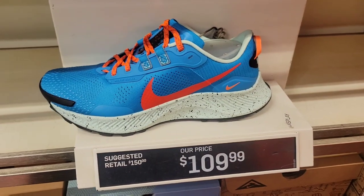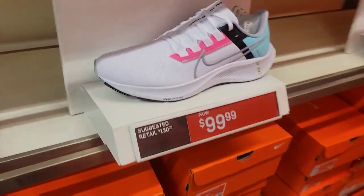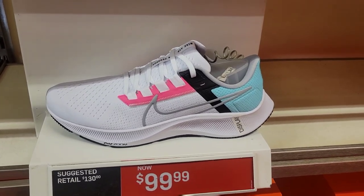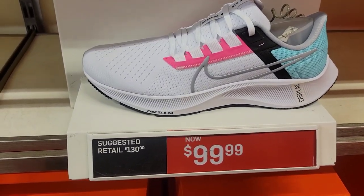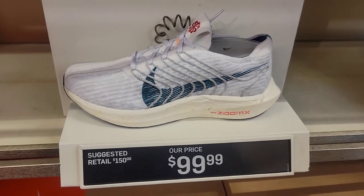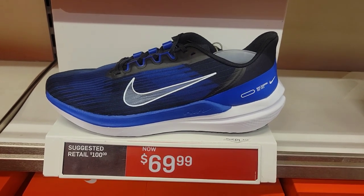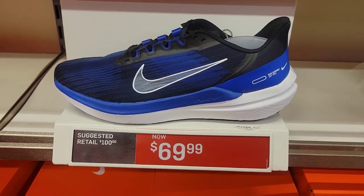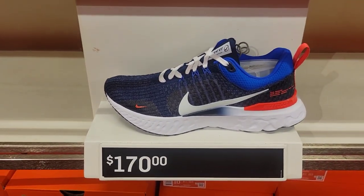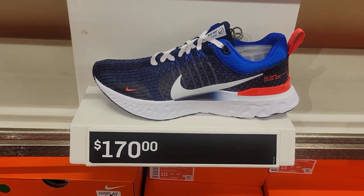This colorway is dope, down to $109 from $150 — wish it was at the $89 price like some others were. Saw these before for $89 and $69, so it's crazy to see them here for $99. Pegasus Turbo Next Nature at $99 as opposed to $150. They got the Wind Flow 9 down to $69 from $110. Curious why the Infinity Run Fly Net 3 is still $170 — that's crazy.